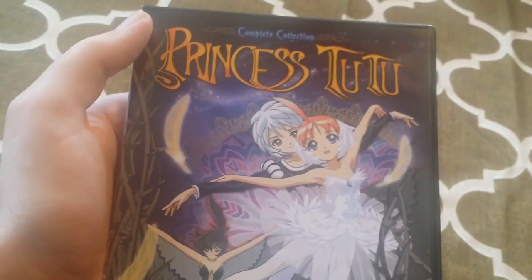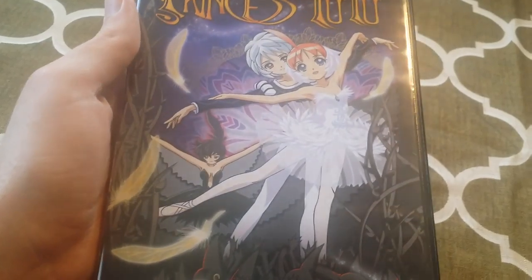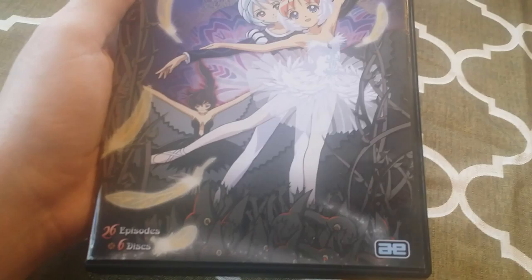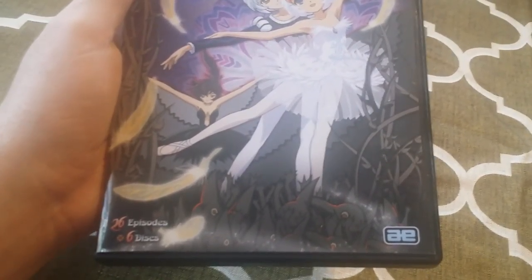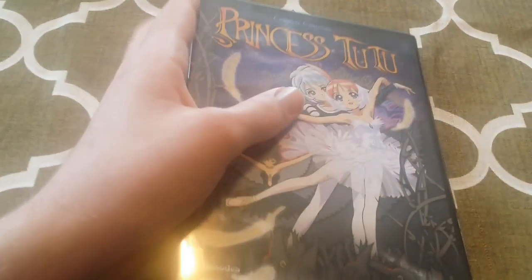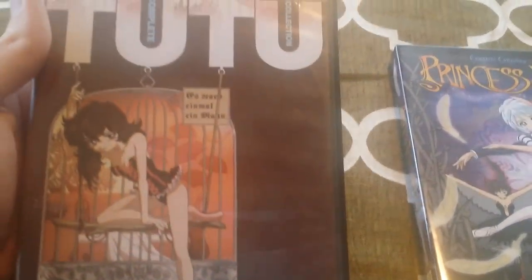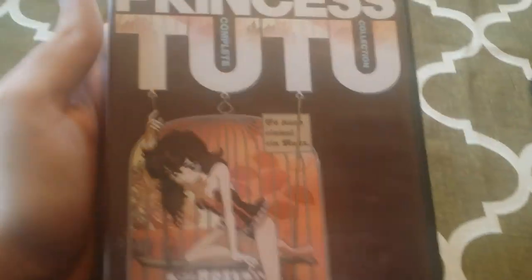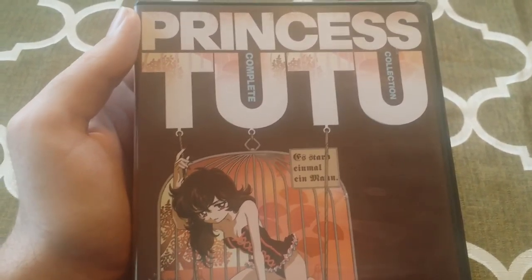This is a Magical Girl series, and as far as I'm concerned, it's one of the best. So this series has been released four times. This is the fourth complete collection of the series — four times, not counting the original DVD release. And as far as I'm concerned, it's only this one and the original 2007 Complete Collection that's worth anything, and I'll tell you why in a moment. Princess Tutu is probably one of the best Magical Girl shows out there.